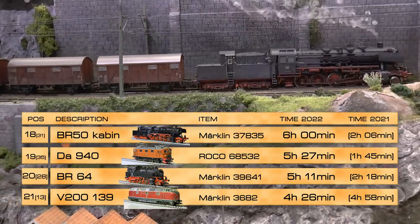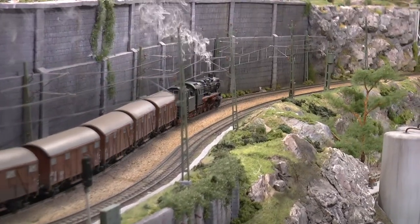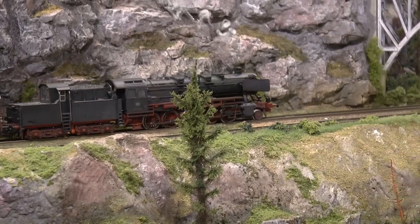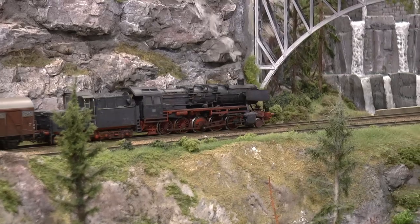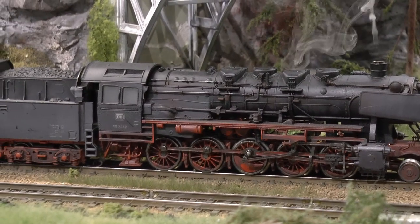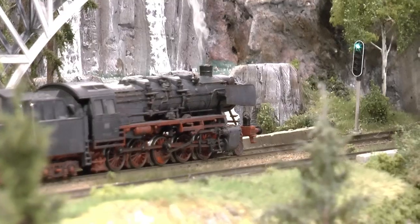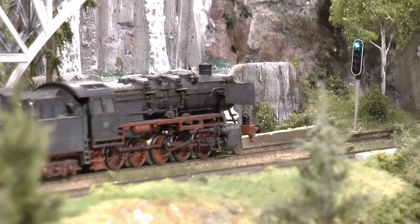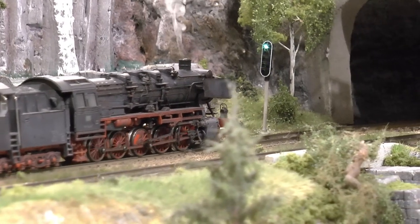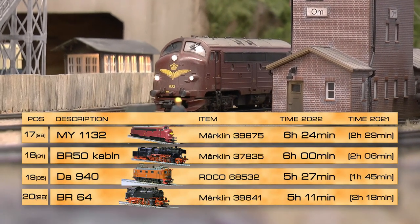On 18th place is a real classic — the BR50 with a cabin tender, Märklin item number 37835. I equipped it with an MSD3 decoder and smoke generator, purchased second hand on eBay about seven years ago. Since then I've replaced the decoder after the old one broke down. I made a video a couple of years back where I weathered this BR50 together with a similar one with a standard tender — check those out if you're interested in weathering techniques.